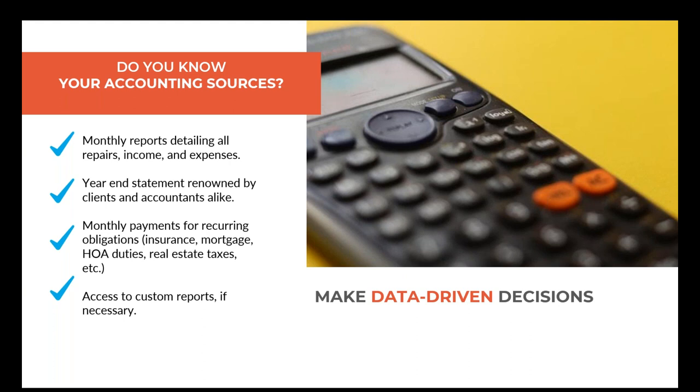You also want access to custom reports if necessary. If you own a single-family home, custom reports may be atypical. But if you're owning a 25- to 100-unit apartment complex, that's a totally different story. What you want is that the information is available and you're not working with someone still using a handwritten balance statement or handwritten ledger — practicing 1950s accounting in 2024.